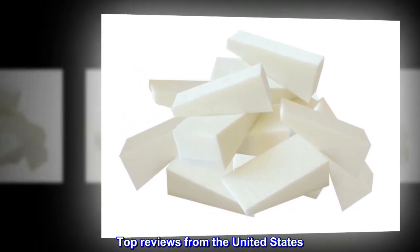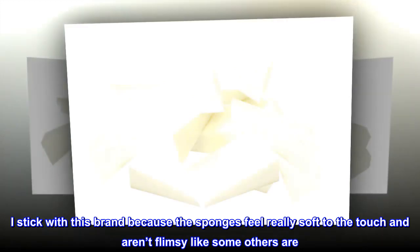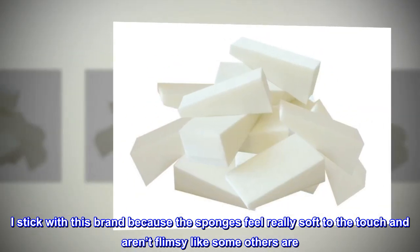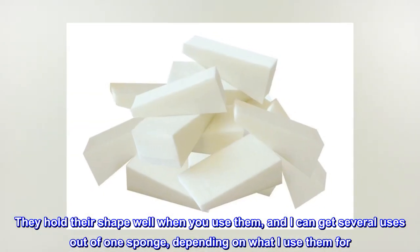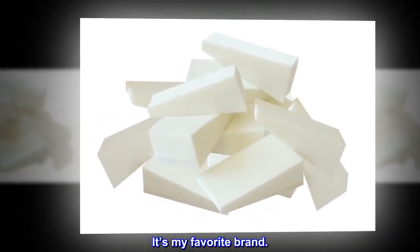Top reviews from the United States — Good Makeup Sponges. I stick with this brand because the sponges feel really soft to the touch and aren't flimsy like some others are. They hold their shape well when you use them, and I can get several uses out of one sponge, depending on what I use them for. It's my favorite brand.